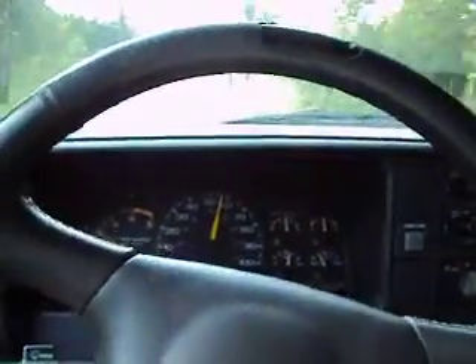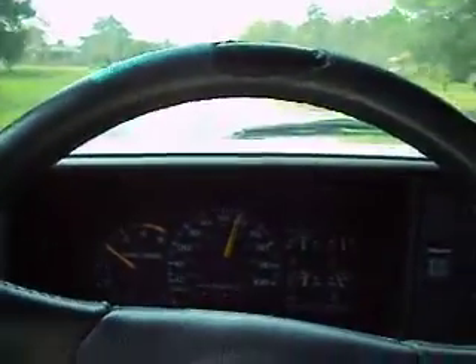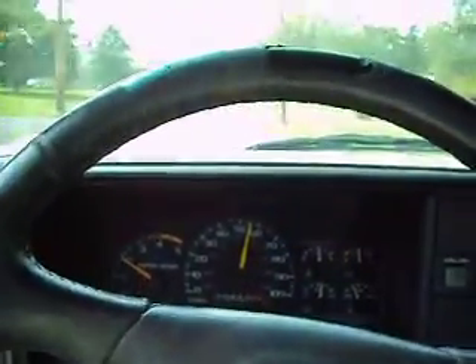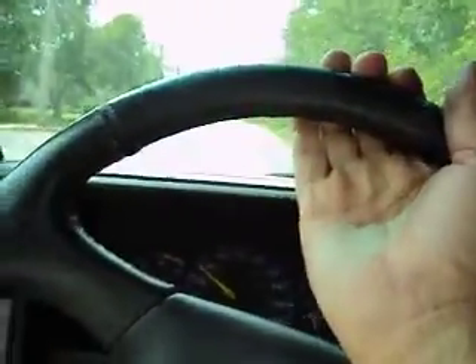Goes down the road nice and easy — no shimmy or anything. This is a nice heavy-duty truck and it won't cost a lot to keep on the road. The turbo gives a nice amount of power.